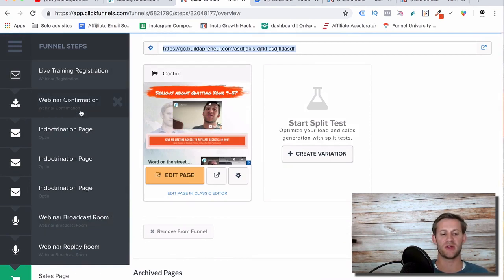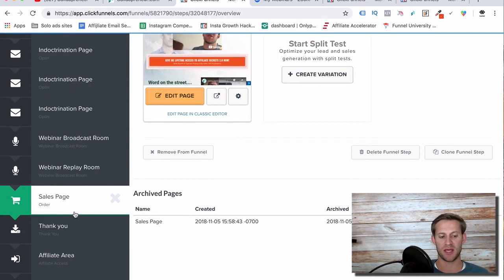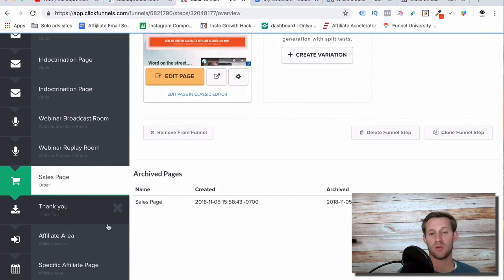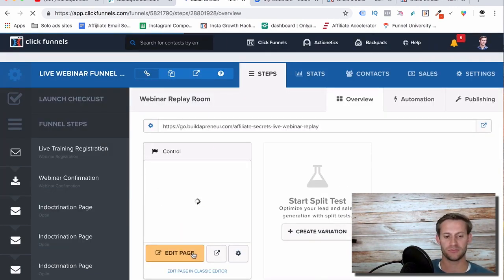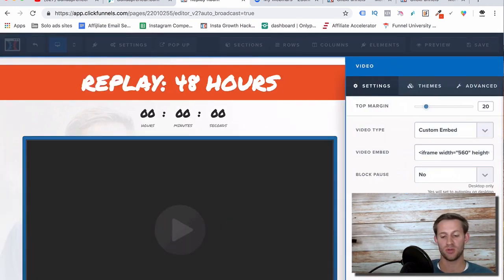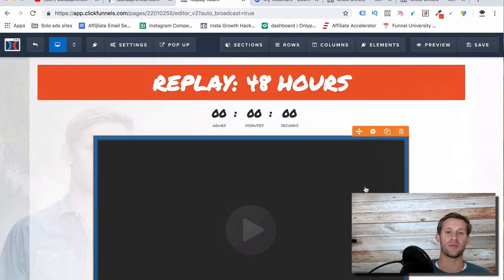They're not necessarily going down each step in a row right then — this is all slowly happening over a period of a week. After they buy, ClickFunnels will automatically send them to a thank you page. Also, Zoom is going to ask you when you're done if you want to save the recording, and you do. Save it, upload it to YouTube, and insert it into your webinar replay room. I left my webinar available for 48 hours, and then had it automatically disappear — I wanted to create urgency so the opportunity felt time-limited.